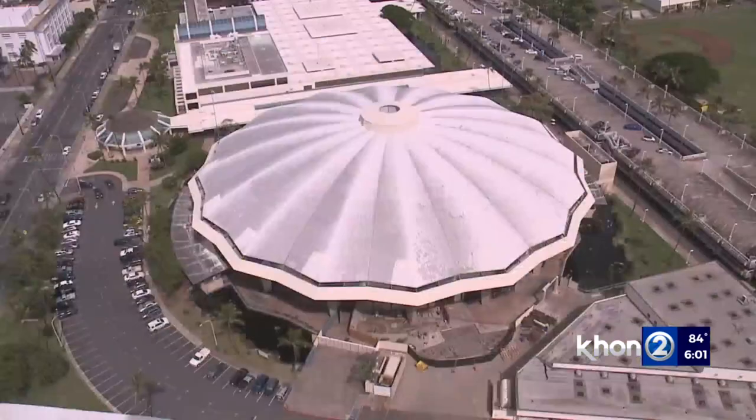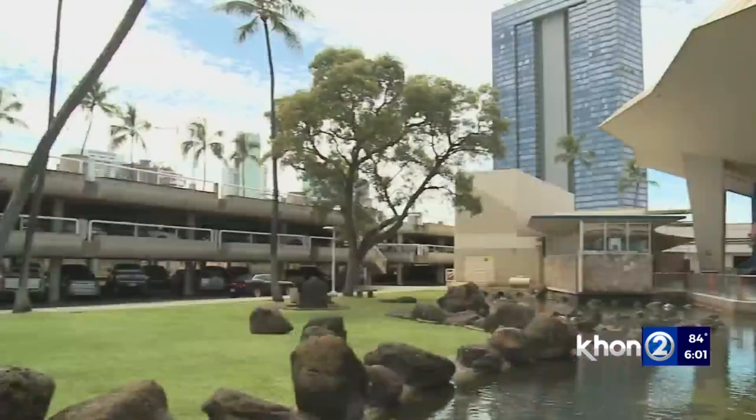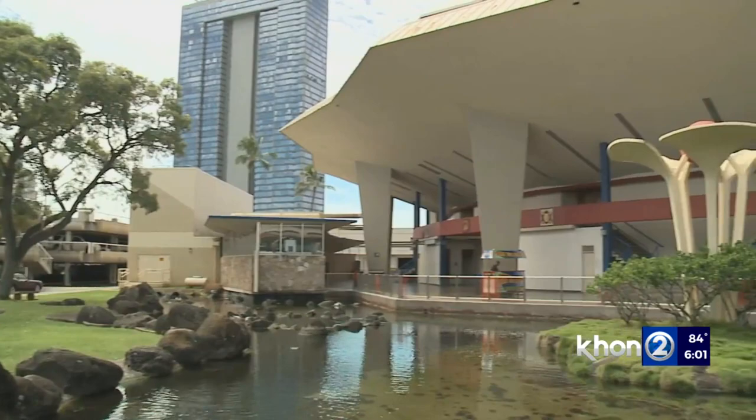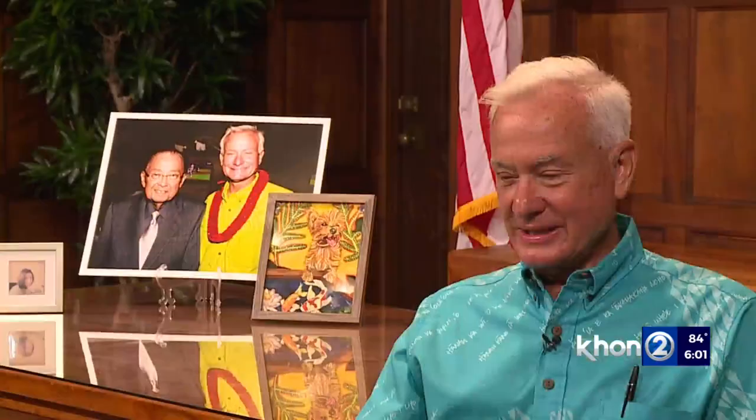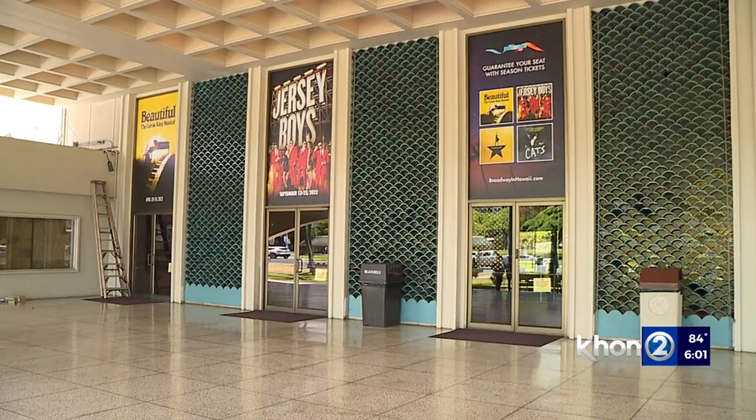Lewis says improvements have been put off for seven years, in part because the previous administration wanted to do a much more extensive renovation that would have cost over $700 million. Kirk Caldwell, who was mayor at the time, eventually changed his mind after the city spent nearly $17 million on design and planning. Lewis says some of that was put to use in the upcoming renovations, saving planning and design money.